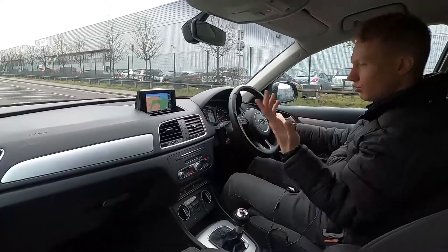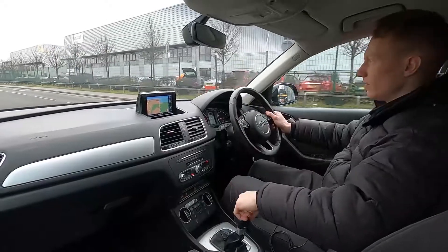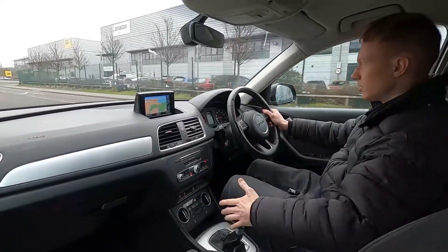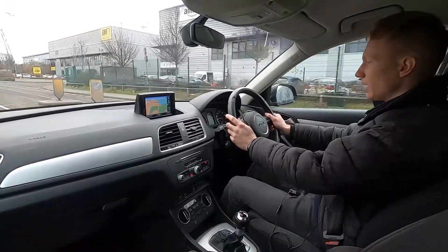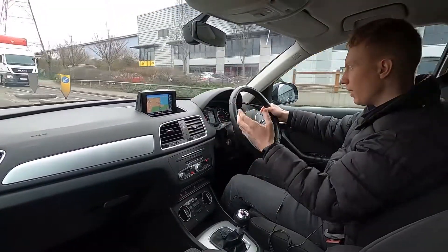Going over bumps it's extremely comfortable and smooth, and it pulls away with no hesitations whatsoever. You've got an S-tronic automatic transmission with no delay in the gear changes, and you've also got the paddle shift option if you want to change gears that way.